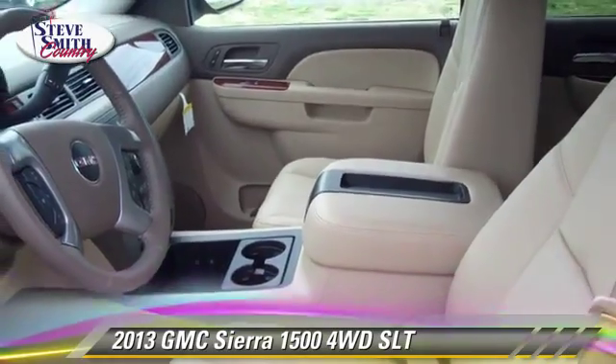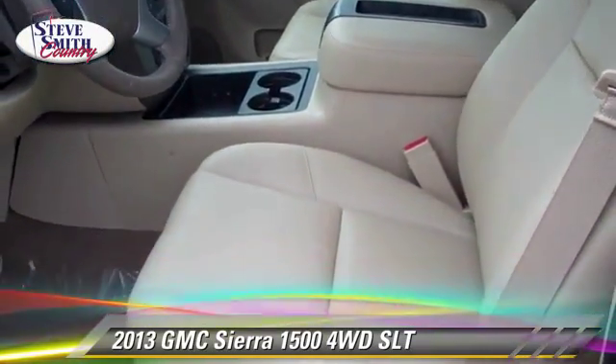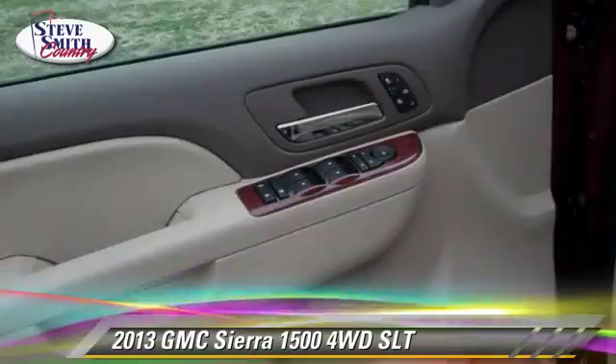This GMC features heated power mirrors, traction control, and four-wheel drive.